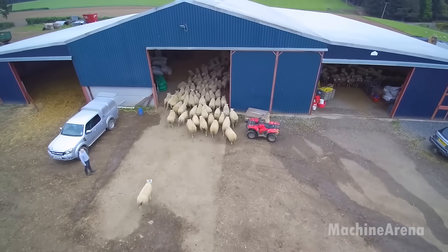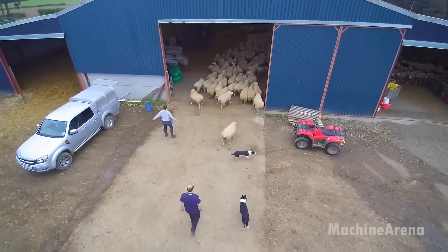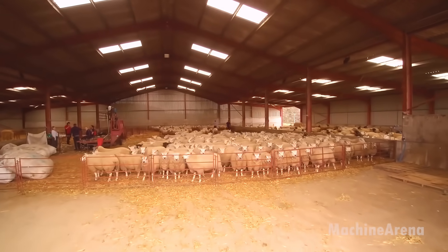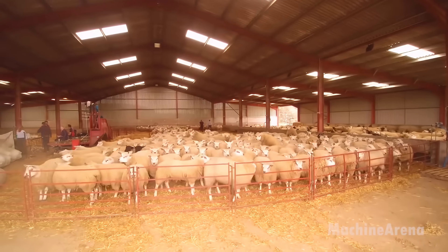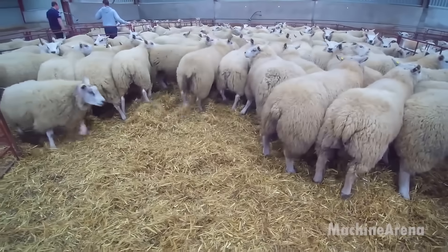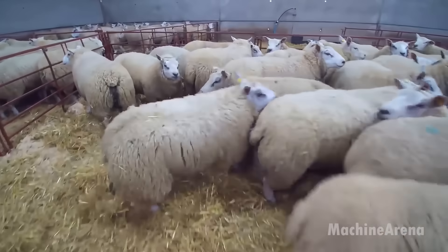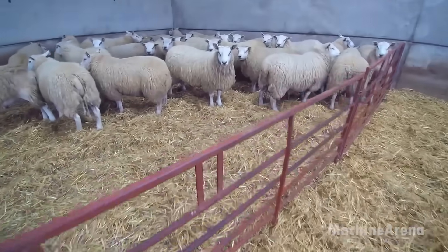Hello everybody, welcome back to Channel Machine Arena. The agricultural industry has undergone significant advancements in recent years, and smart sheep farming technology is at the forefront of this transformation. Innovative solutions are enhancing efficiency, improving animal welfare, and streamlining labor-intensive tasks. From automated sheep milking systems to mobile horizontal cages for hoof trimming, modern technology is making sheep farming more sustainable and productive.